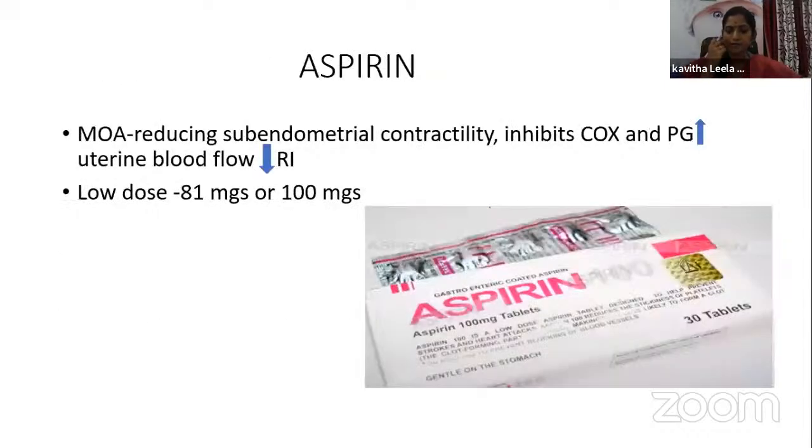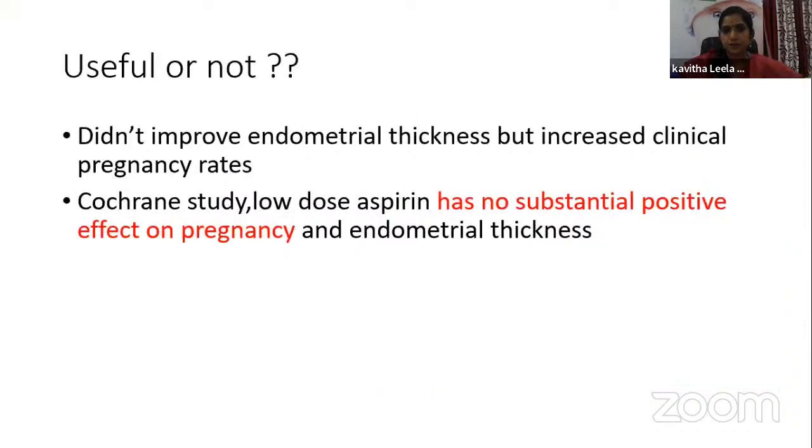Coming to aspirin — its mechanism of action includes reducing sub-endometrial contractility, inhibiting cyclooxygenase enzymes, increasing prostaglandins and uterine blood flow, and reducing impedance. Low-dose aspirin — 81 mg or 100 mg — is used. However, it is not found to improve endometrial thickness specifically, though it has been found to increase pregnancy rates in some cases. Cochrane studies have not found any substantially positive effect on pregnancy rates or endometrial thickness.